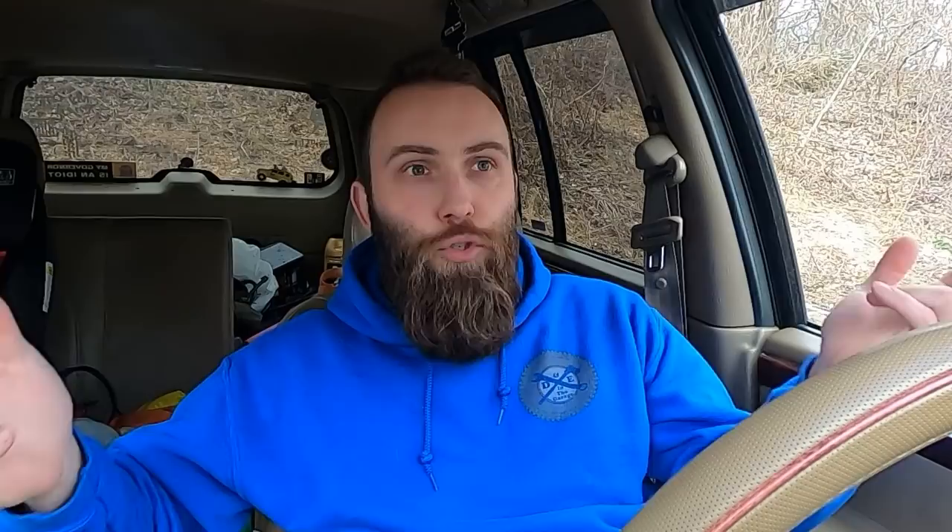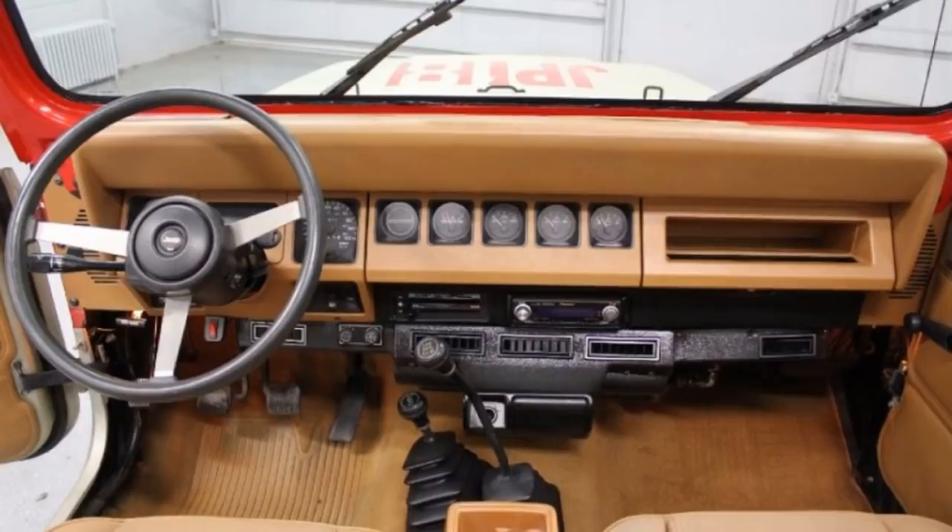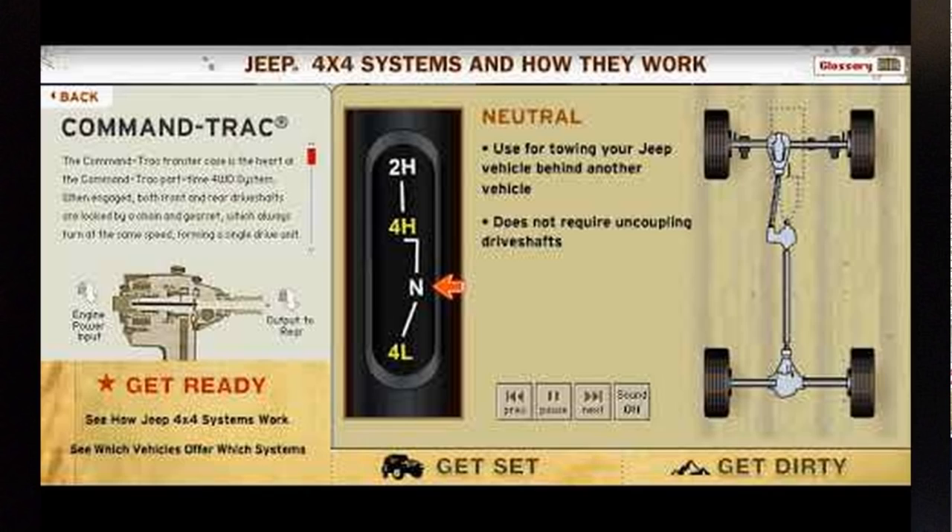Five-speed standard transmissions were standard; automatics you had to option up to. There weren't a ton of frills in the early YJs. They all came with the same transfer case options in 1987 — the 207 — which they quickly switched over in 1988 for the rest of its run to the 231, the Command-Trac that you've got in your XJ and some ZJs. It's a very popular, very capable, and very strong transfer case, and it's one of the things that helped the YJ quickly build a reputation as a crazy capable little vehicle.